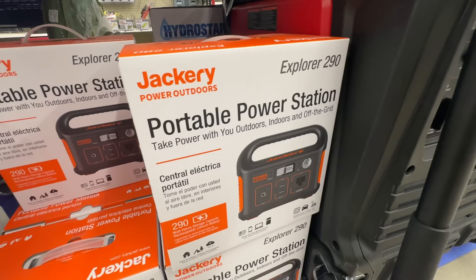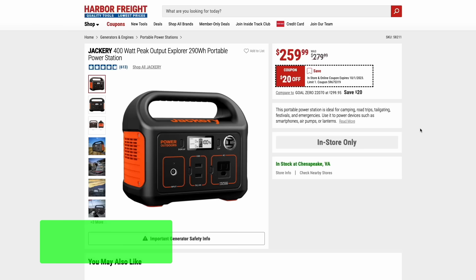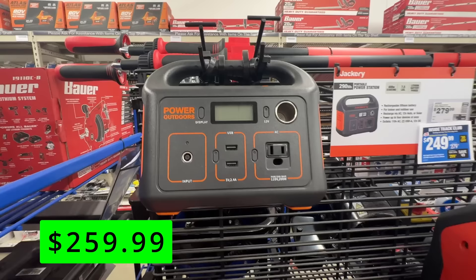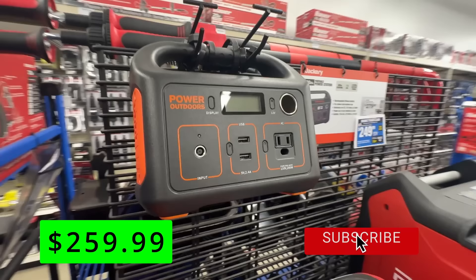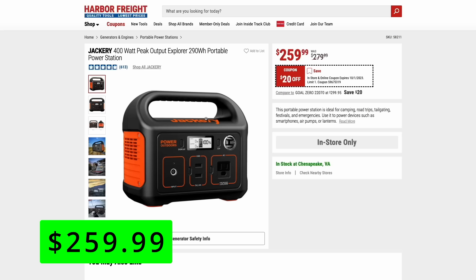Jackery is one of the only brands that sells tools at Harbor Freight that's not actually a Harbor Freight brand. Here we have the Jackery Explorer 400-watt portable power station, $20 off right now at $260. These are great to take camping — they power fans, charge your phones, laptop, or drone with no gas and no maintenance. They're also nice during tailgate season to power a TV, lights, or anything that doesn't take a whole lot of power, and this thing can handle that for a few hours.